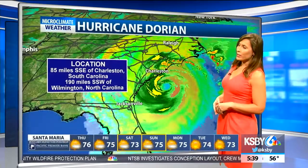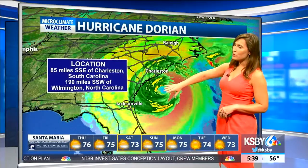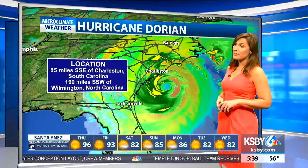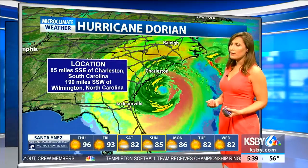Fairly calm right now, but those winds and storm surge will definitely start to pick up there again, continuing into the rest of today. And now for the satellite radar showing the location of this hurricane — where the eye of it is right now. It's about 85 miles south-southeast of Charleston, South Carolina, and 190 miles south-southwest of Wilmington.